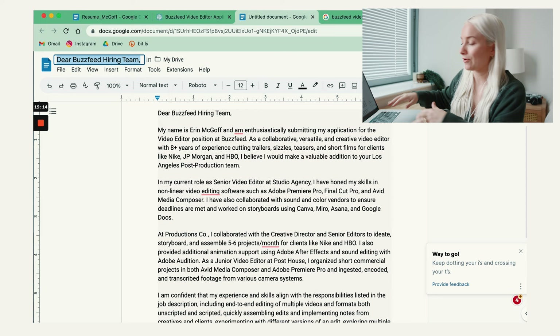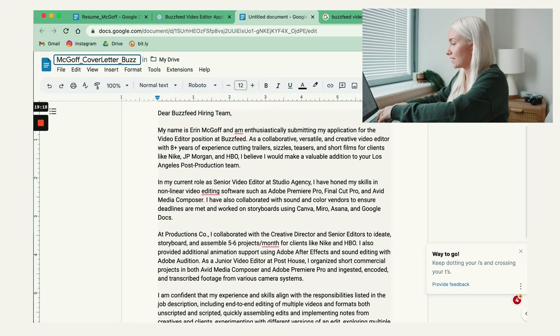I like to insert my name wherever I can, so I'll put my last name, then 'cover letter,' and then the company name — BuzzFeed. And that's pretty much it. It's pretty simple, pretty easy. What a time to be alive. So go enjoy ChatGPT and always submit those cover letters, because now you have no excuse.